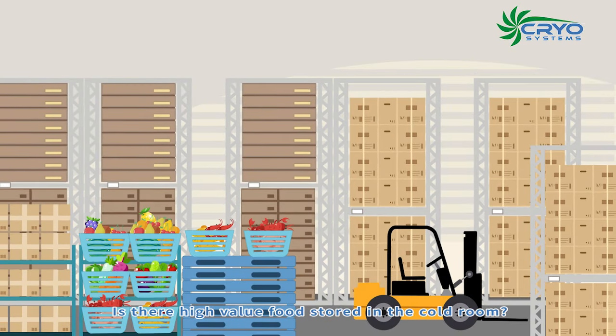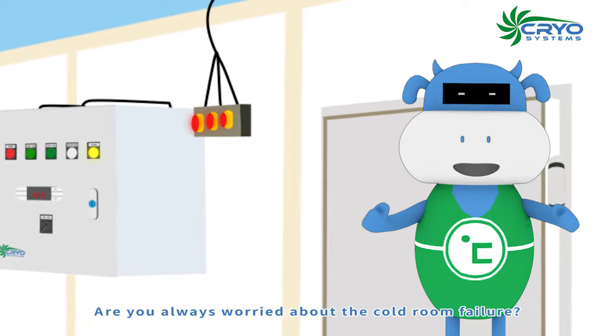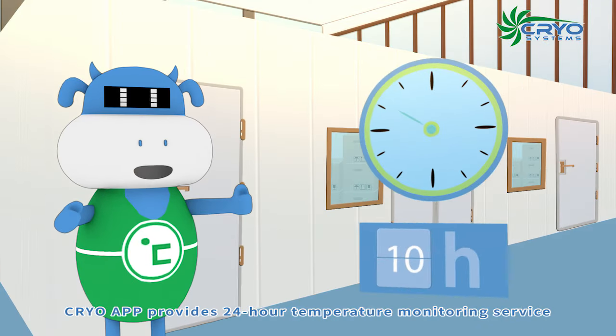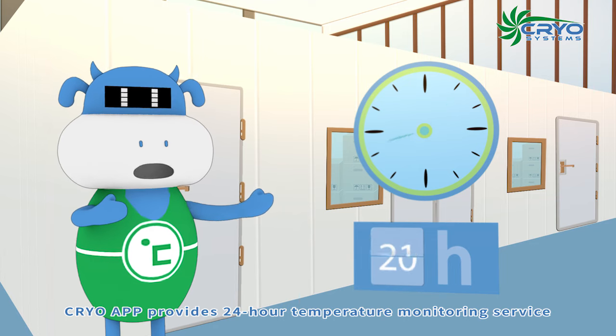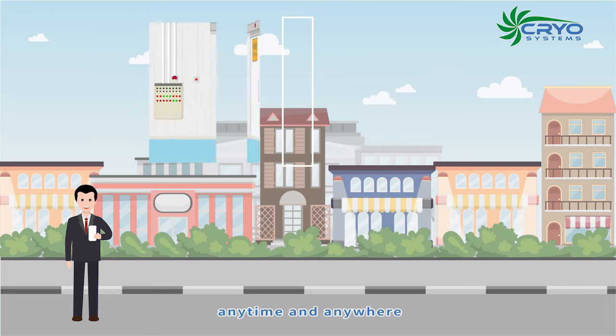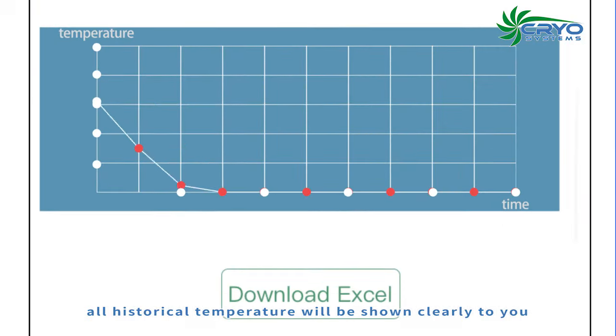Is there high-value food stored in the cold room? Are you always worried about cold room failures? Cryo app provides 24-hour temperature monitoring service. You can keep track of the cold room running status anytime and anywhere. With one click, all historical temperature data will be shown clearly to you.